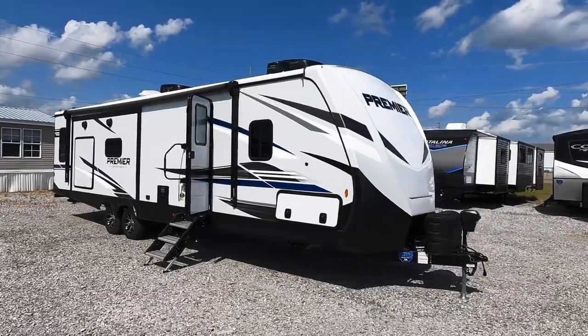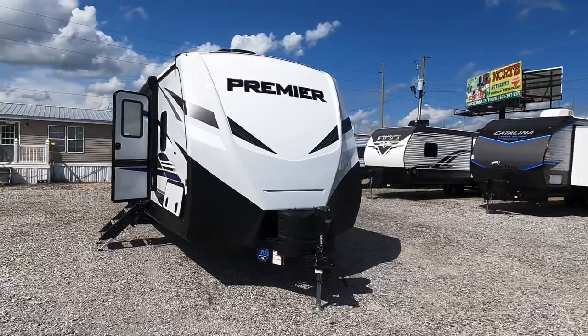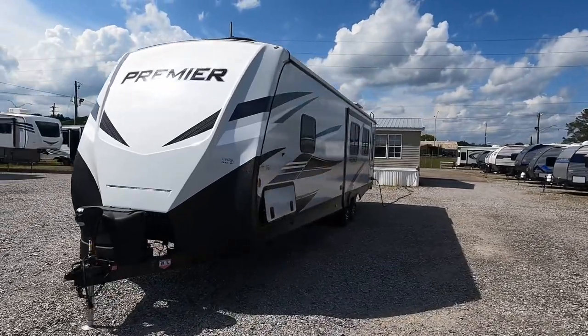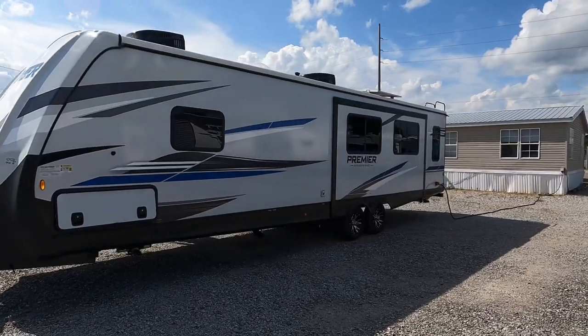What's going on guys? Today we're going to be viewing what is considered to be Bullet Premier's number one selling floor plan for couples. 35 feet 11 inches of total length, model number 30RIPR. We are going to start on the inside first, going over its different features before we head outside.